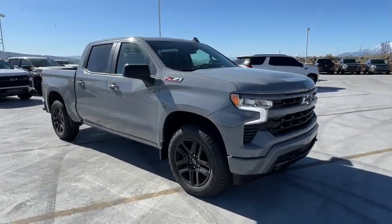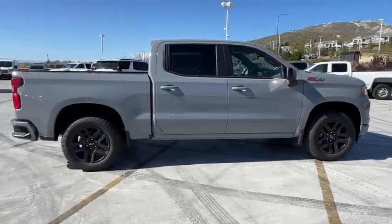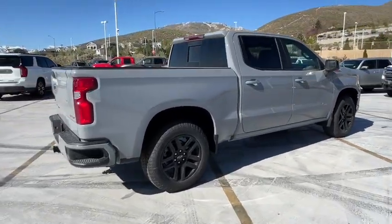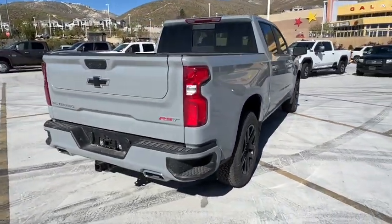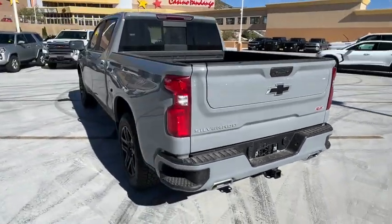Go home happy with the 2024 Chevrolet Silverado 1500 — the full-size pickup that's strong, quiet, and dependable with the latest technology to keep you connected while you get the job done.